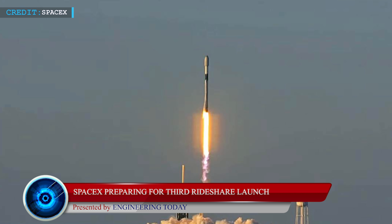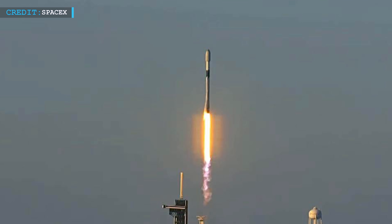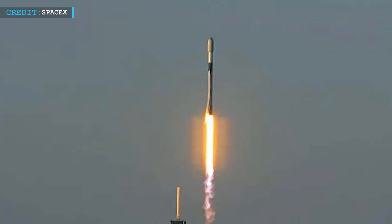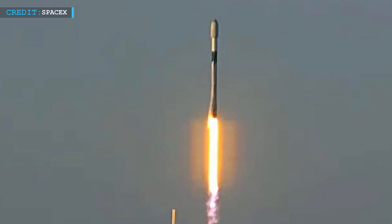SpaceX, like their earlier busiest year, have started to prepare at a fast pace to keep scheduled launches on time. They had a good start with the Starlink 4-5 launch on Thursday, January 6, 2022, which sent about 49 Starlink satellites to low-Earth orbit. That launch was carried out from Launch Complex 39A at the Kennedy Space Center in Florida, and it marked the first orbital launch all over the world in 2022.